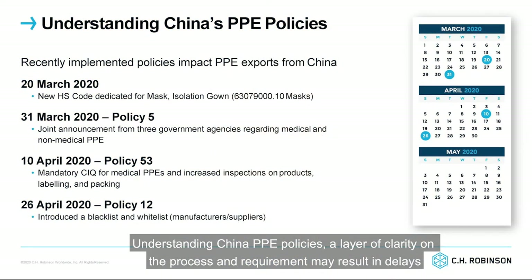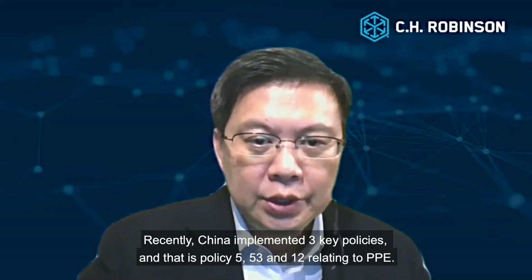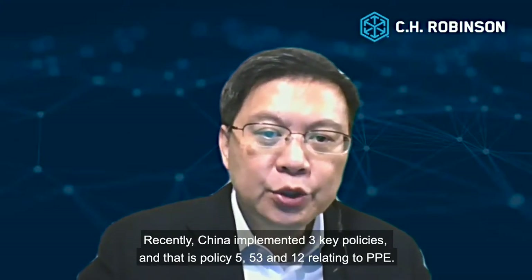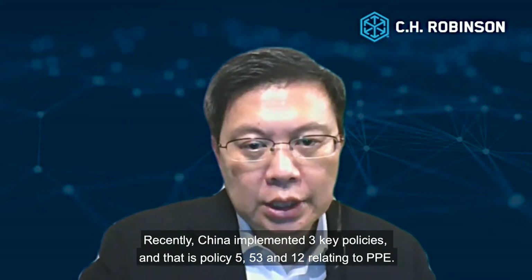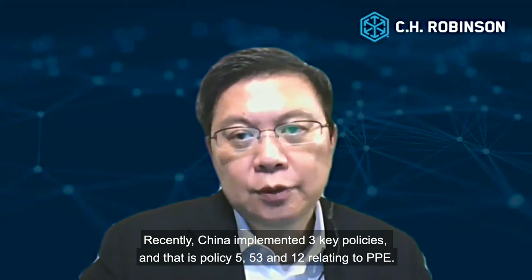Understanding China PPE policies. A lack of clarity on the process and requirements may result in delays if you don't have the right people on the ground navigating this challenging environment. Recently, China implemented three key policies: Policy 5, 53, and 12, relating to PPE.